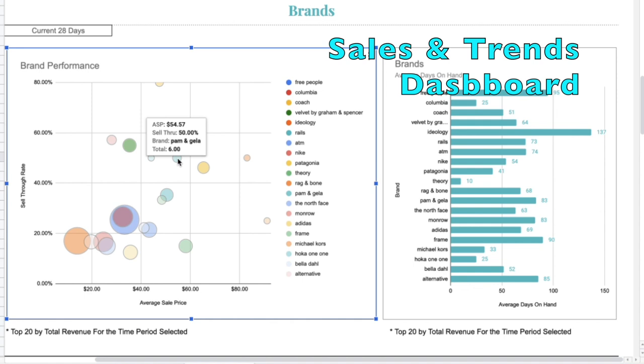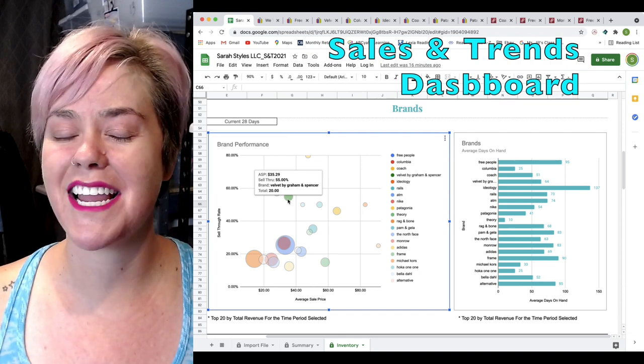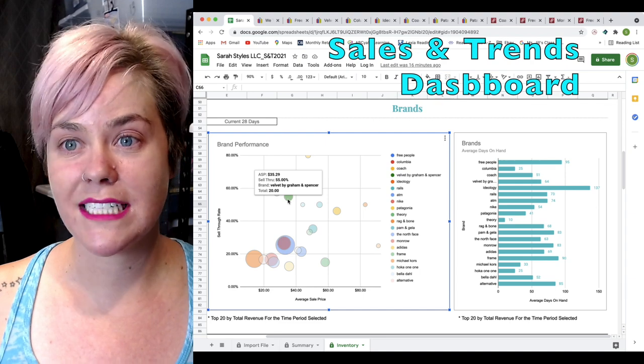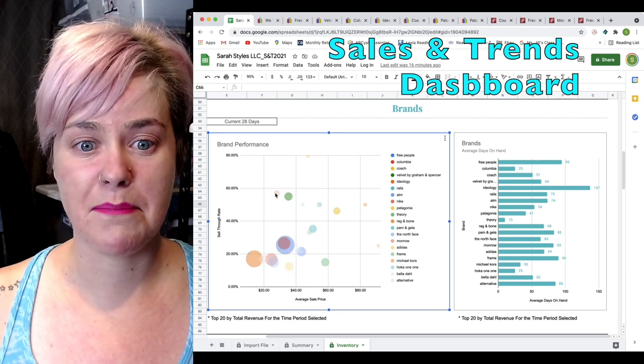Another one is Pam and Gela — 50% of this brand has sold at an average sale price of $54. These are new with tags, so keep that in mind. That's going to increase my average sale price. Velvet and Graham — also new with tags, average sale price of $35. 55% of this brand has sold in the past 28 days. My sell-through rate for the month typically is between 15% and 20%, so a sell-through rate of 55% is significantly higher. That is amazing.